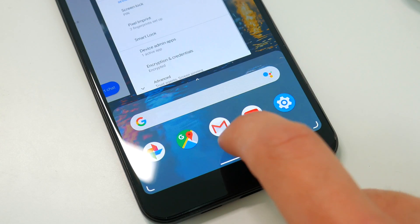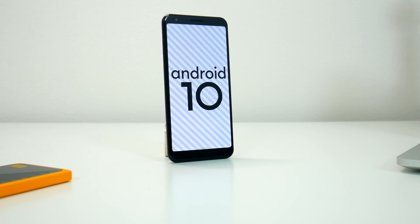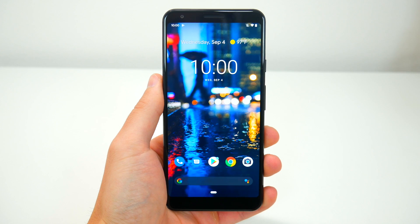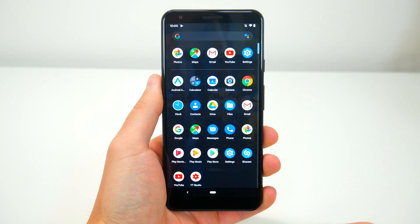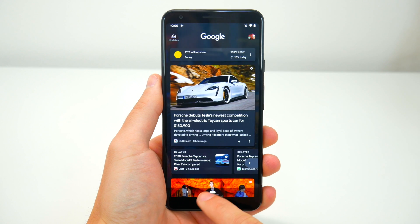Each OEM likes to put their own touches on the OS, which is often why the updates take so long. But we at least get to see that fresh stock Android on Google's own devices right now and take in all of the new changes. Visually there's not a whole lot that's been altered with Android 10, and I think that's a good thing. You're going to find mostly the same controls, layout, pages, and everything else you're already familiar with in this new update.